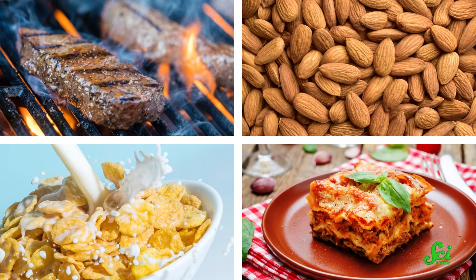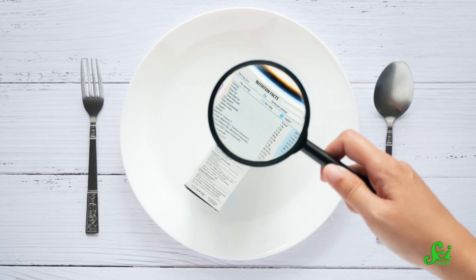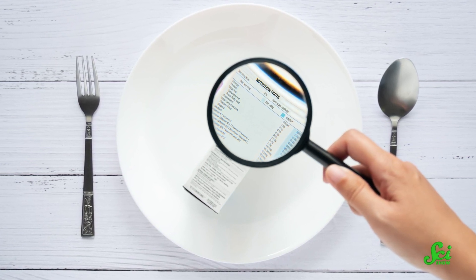Lots of foods have lots of ingredients. You might be able to make guesses about the environmental impact of a cut of beef or a bag of almonds, but it's tougher for your favorite cereal or frozen lasagna. Especially since most brands make it hard to figure out where those ingredients come from and how much of that stuff they use. But the researchers in this study figured out a clever way around that.